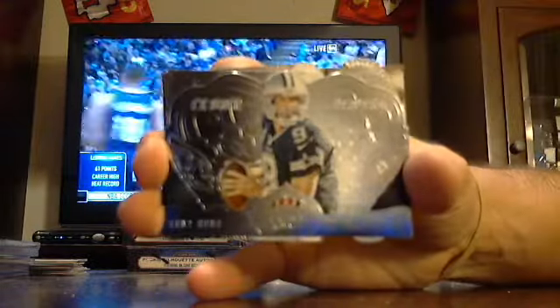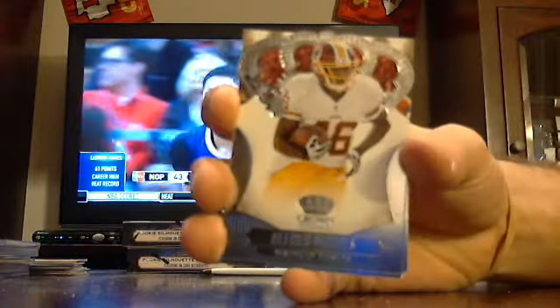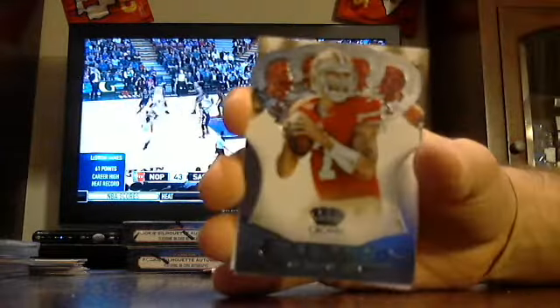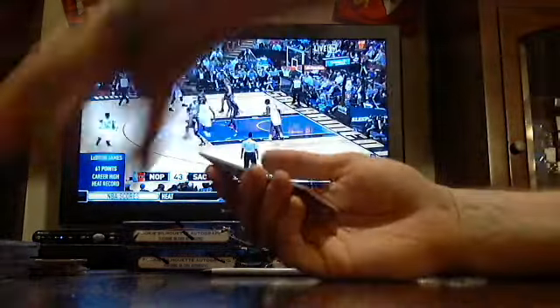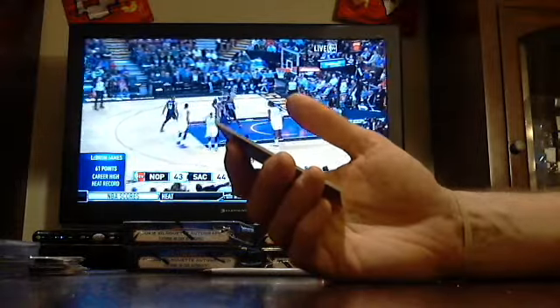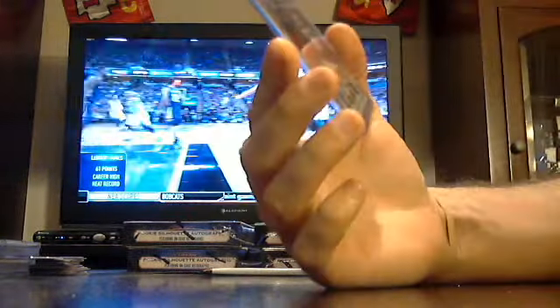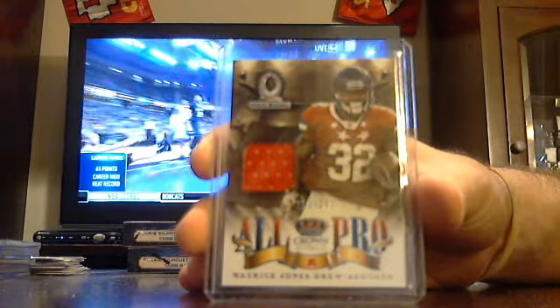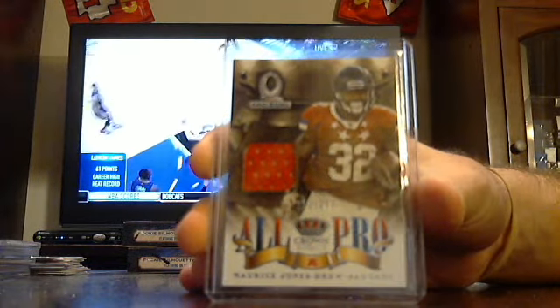Got Cowboys Tony Romo. Alfred Morris Redskins. Jamie Collins Patriots. Colin Kaepernick 49ers. Looks like we've only got about one or two people interested in extra stuff, so probably not much with the fill tonight. $2.99 Jags, Maurice Jones-Drew.